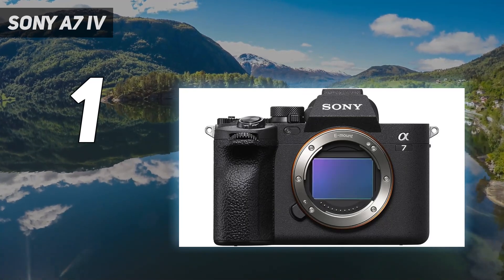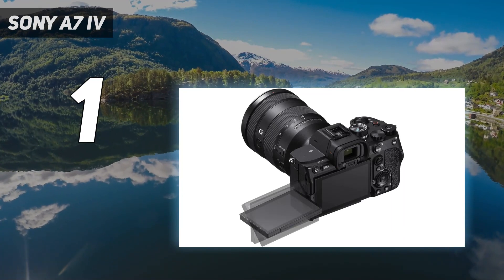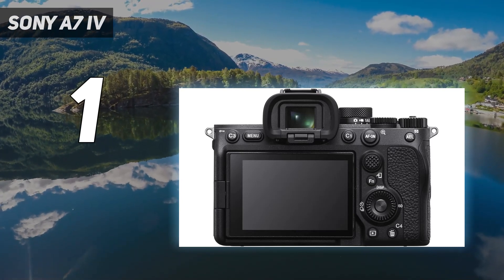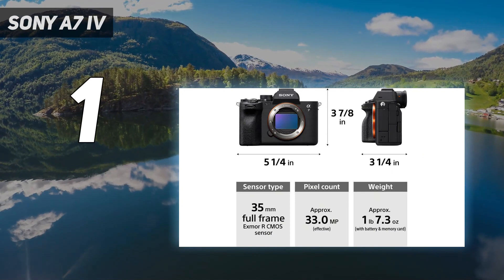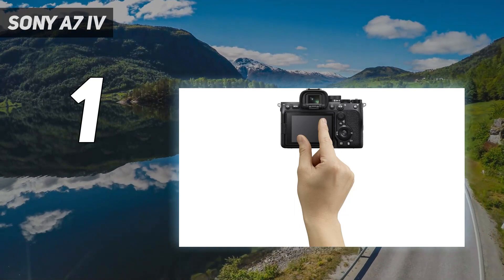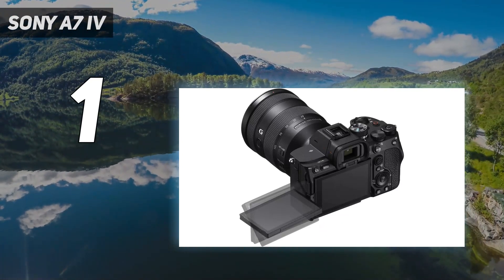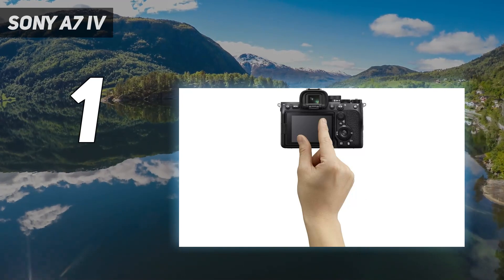When using a CFexpress card, it swallowed 9 frames per second for over a minute, or 6-7 frames per second when continuously shooting RAW. The A7 IV's new 33MP full-frame sensor doesn't dramatically improve image quality over the A7 III, the higher resolution also means fairly prevalent noise above ISO 6400, and there's a heavy crop on 4K footage. But as a complete package, the Sony A7 IV is a solid all-rounder which could be the only mirrorless camera you'll ever need.